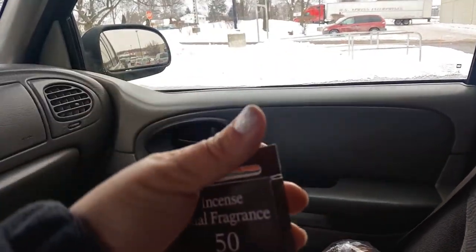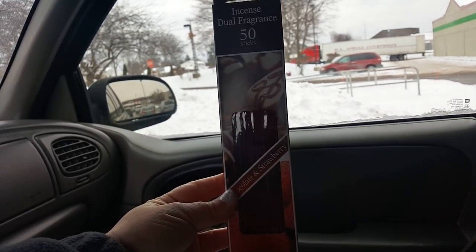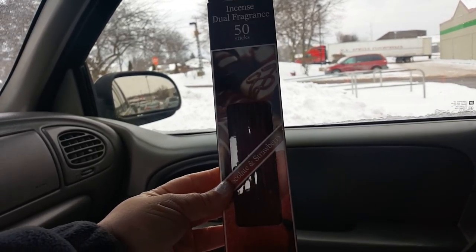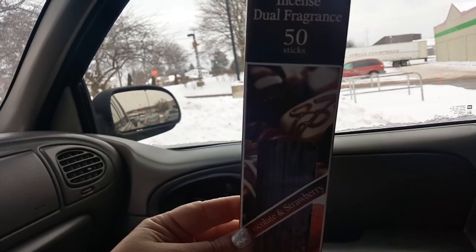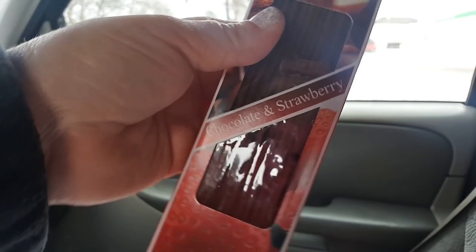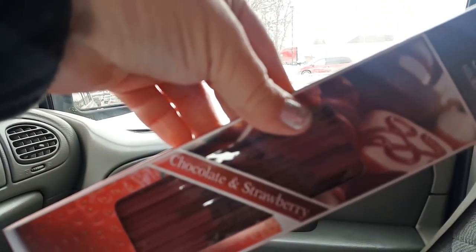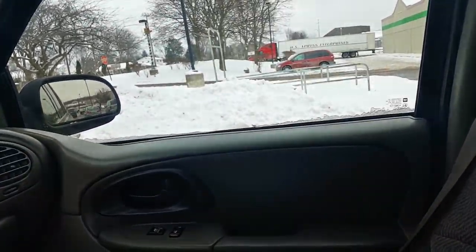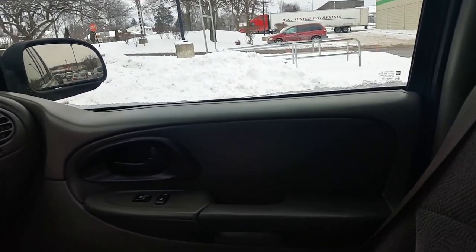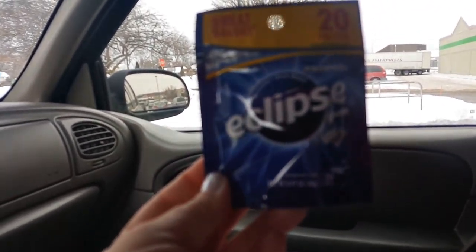I found some incense — they had the Dollar Tree brand incense, two in right now at my store. This one is Incense Dual Fragrance 50 Sticks in Chocolate and Strawberry. It sounded good and has a nice scent, so hopefully it burns nicely. I just got one to see how I like it. And then I got Eclipse gum — you get 20 pieces in Winter Frost.